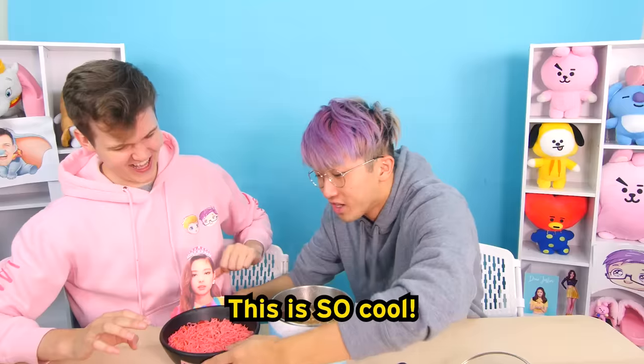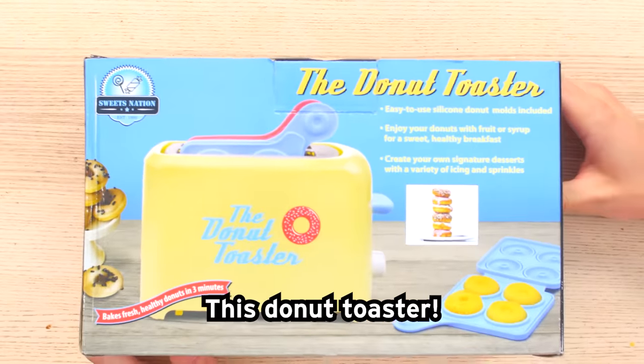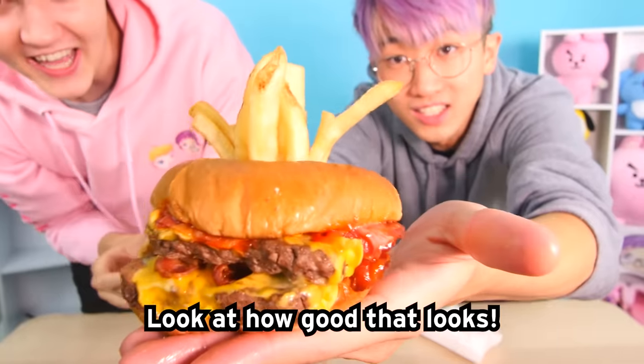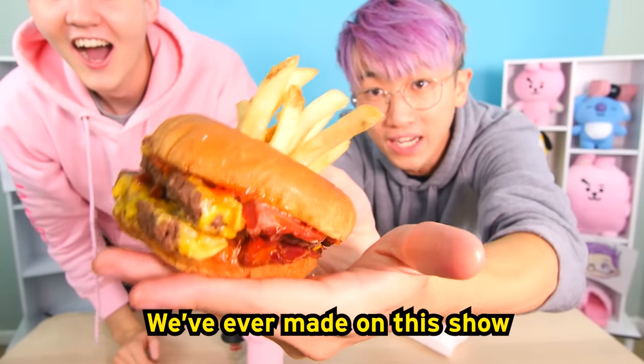FlashPake Ramen! This is so cool! What is this? This donut toaster! I think they're done! 3, 2, 1! Look at how good that looks! This might be one of the best looking foods we've ever made on this show!